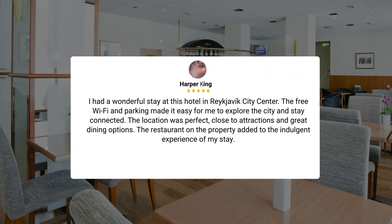I had a wonderful stay at this hotel in Reykjavik City Center. The free Wi-Fi and parking made it easy to explore the city and stay connected. The location was perfect, close to attractions and great dining options. The restaurant on the property added to the indulgent experience of my stay.